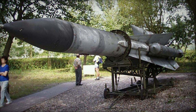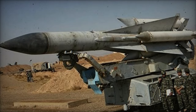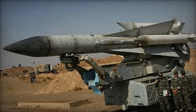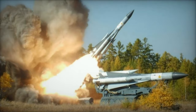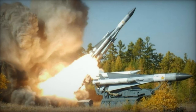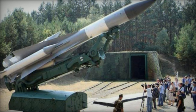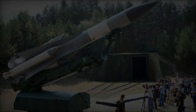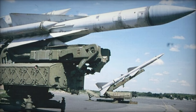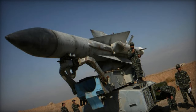The missile's guidance system operates in two stages. Initial guidance is provided via command signals from the 5N62 Square Pair radar up to approximately 60 kilometers from the launch site. Beyond this range, the missile autonomously switches to its own active radar terminal homing seeker, ensuring precise targeting during the final approach. This dual guidance system effectively engages targets at various altitudes, with the S-200 reaching up to 20,000 meters, the S-200V up to 29,000 meters, and the S-200D capable of intercepting targets at altitudes as high as 40,000 meters.